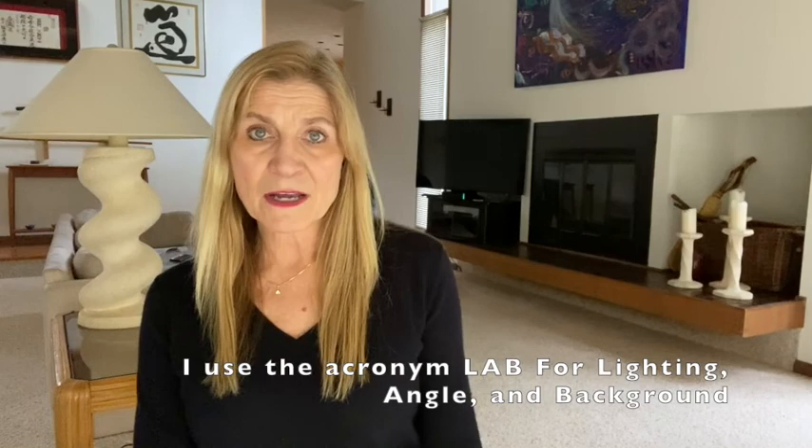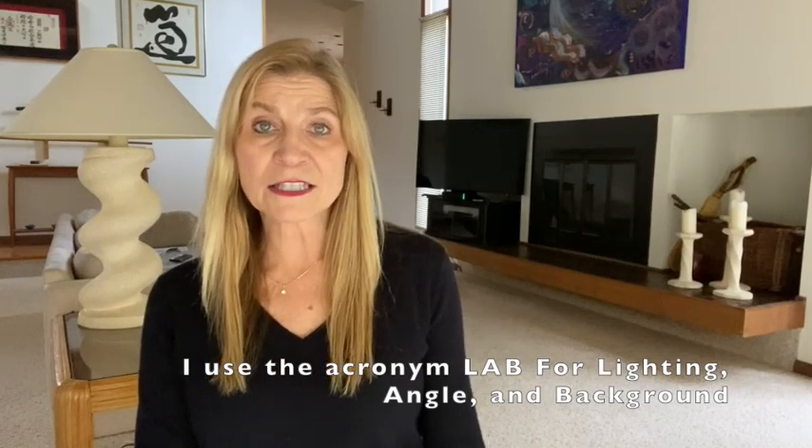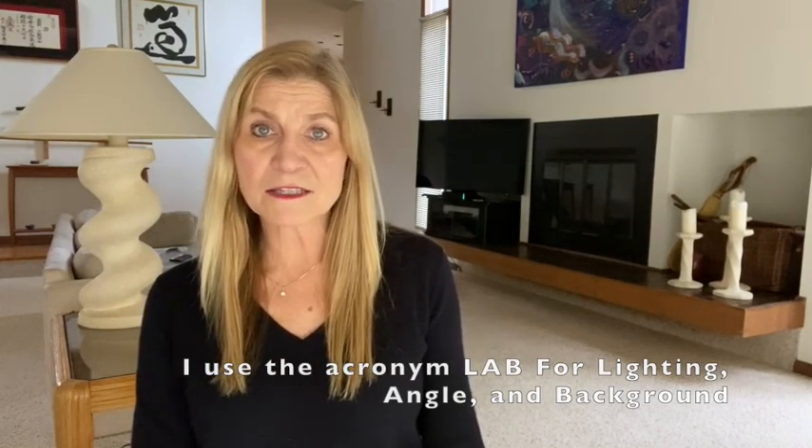I use the acronym LAB. L is lighting, A is angle, and B is background.